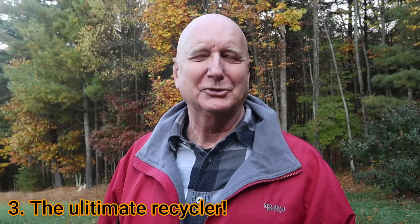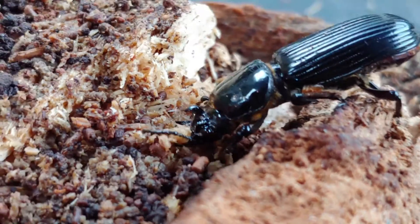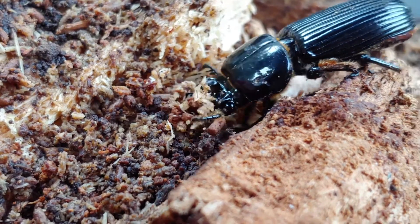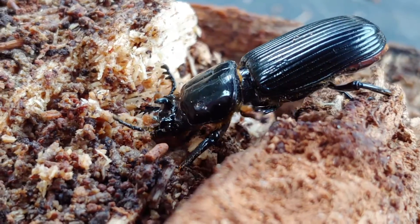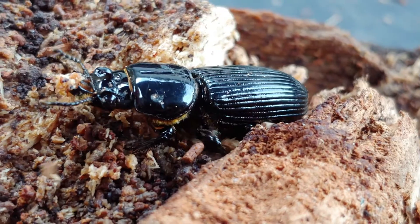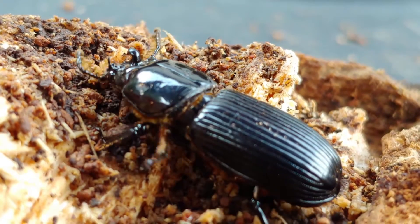Reason number three why bess beetles are so cool: they're the ultimate recyclers. They eat decaying logs in the forest and have biomass locked up as very difficult or indigestible cellulose and lignins, and they start to break that down along with fungi and other decomposers. So they play a critical role in recycling logs and dead parts of trees back into soil. They don't bite, they're not a pest species, and they'll eat only decaying wood — so you don't have to worry about them eating your house like termites might.